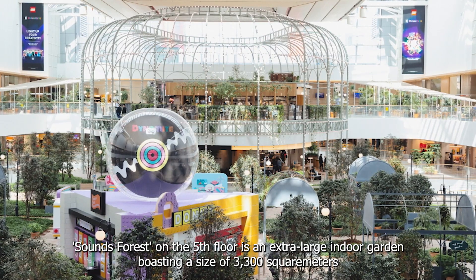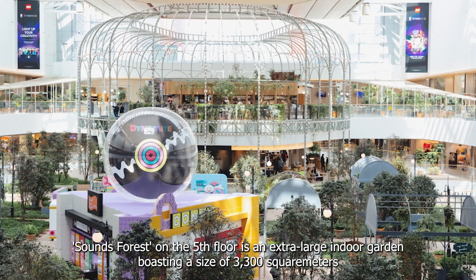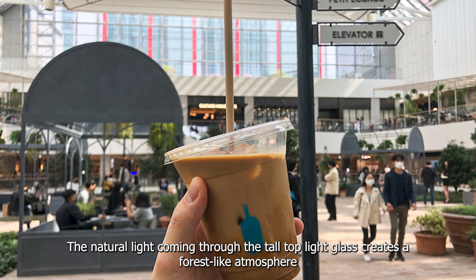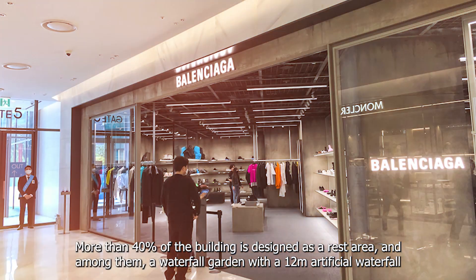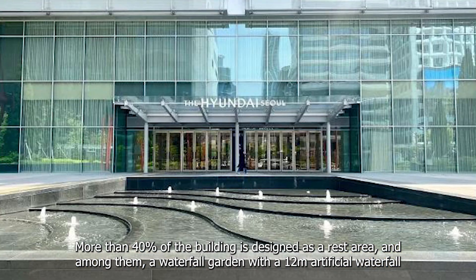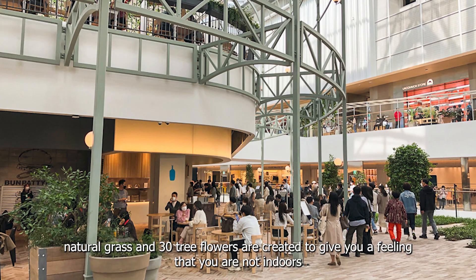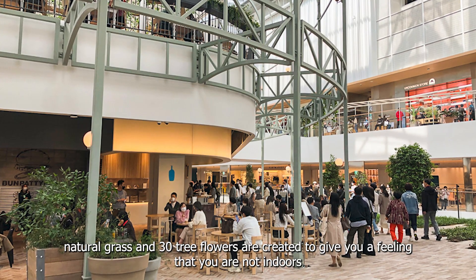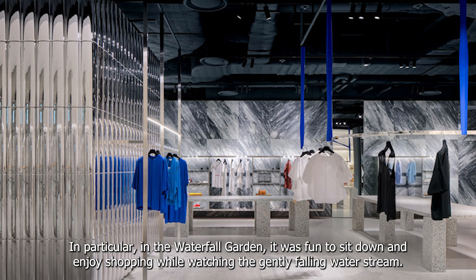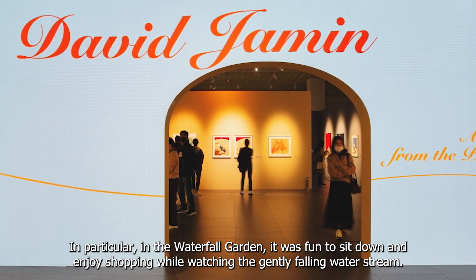Sounds Forest on the fifth floor is an extra-large indoor garden boasting a size of 3,300 square meters. The natural light coming through the tall top-light glass creates a forest-like atmosphere. More than 40% of the building is designed as a rest area, and among them, a waterfall garden with a 12-meter artificial waterfall, natural grass, and 30 tree flowers are created to give you a feeling that you are not indoors. In the waterfall garden, it was fun to sit down and enjoy shopping while watching the gently falling water stream.